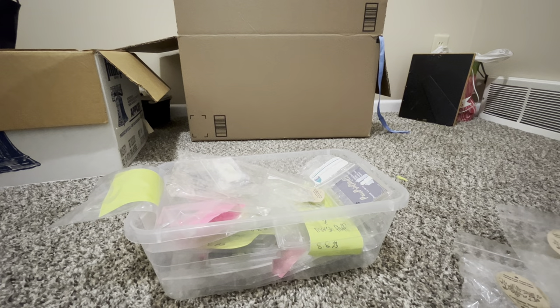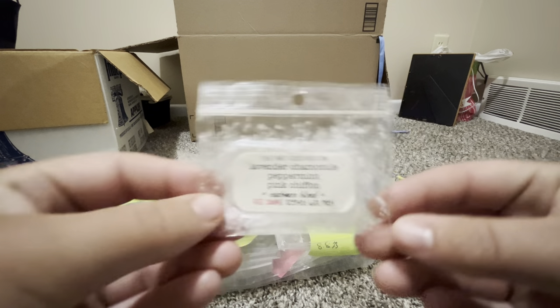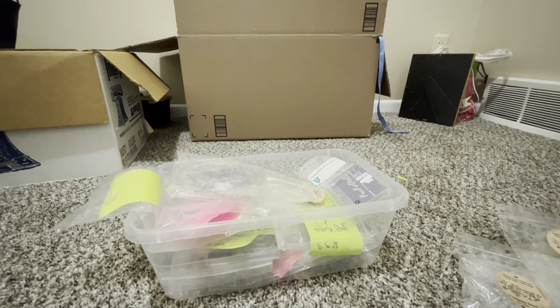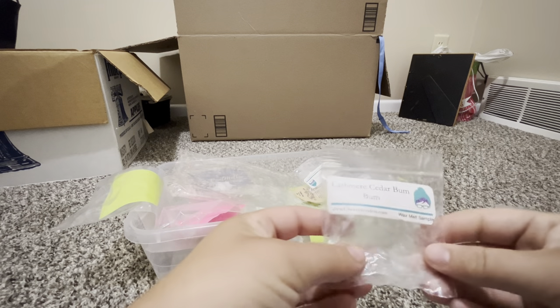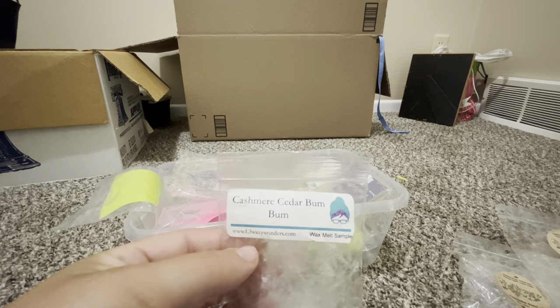From That Smell Good Shop — lavender chamomile, peppermint, pink chiffon. I put this in my bedroom again, but the lavender chamomile came across pretty strong, so my room actually smelled really well even for a sample size. But I really need to stop putting samples in that big bedroom warmer because I feel like I'm just wasting them.